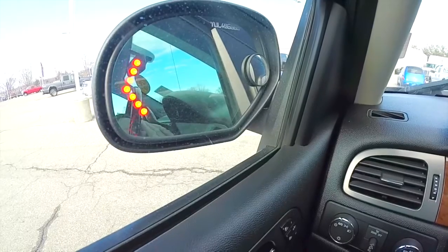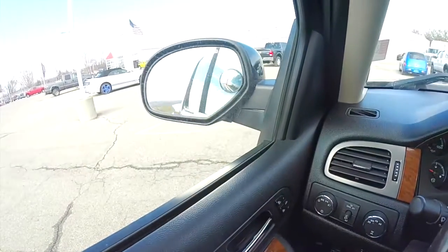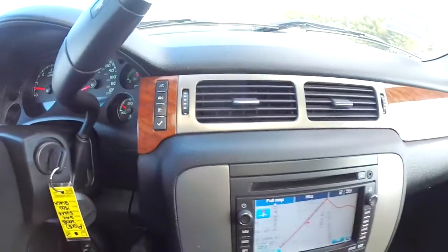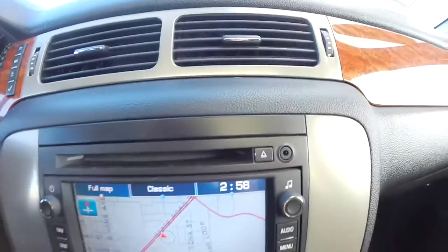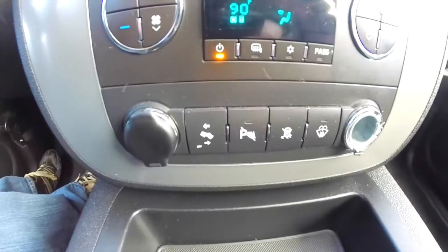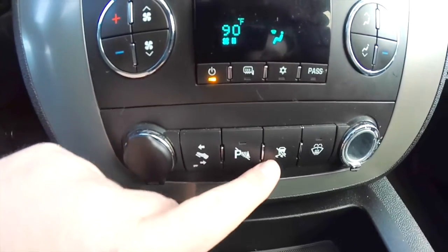The mirrors also have integrated signals. To fold the mirrors back out, just press the left-hand side of that button. There are buttons next to the air vents for your trip computer. This does have the premium Bose audio system with navigation and an auxiliary input jack. Dual-zone front electronic automatic climate control. There are also 12-volt power points, power adjustable pedals, parking sensors, power switch, and traction control.